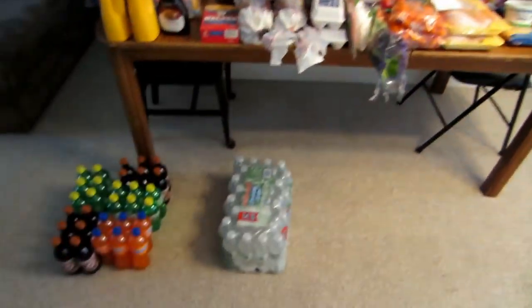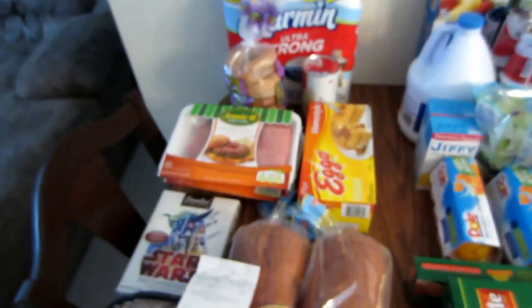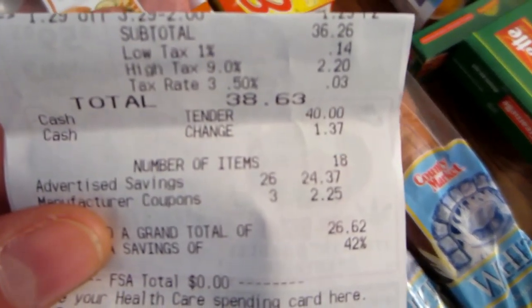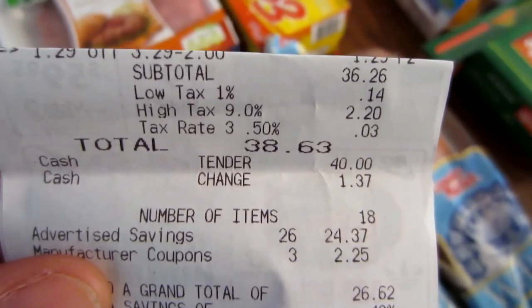Here's everything. I went to several stores. I'll start with store number one, which was County Market, a local grocery store. I spent $38.63.